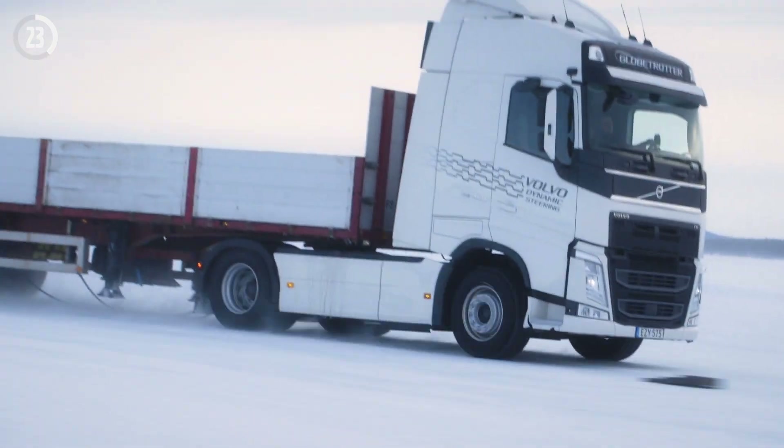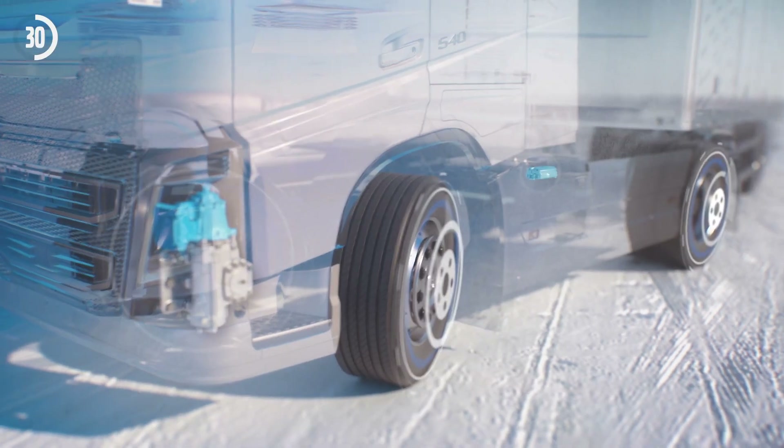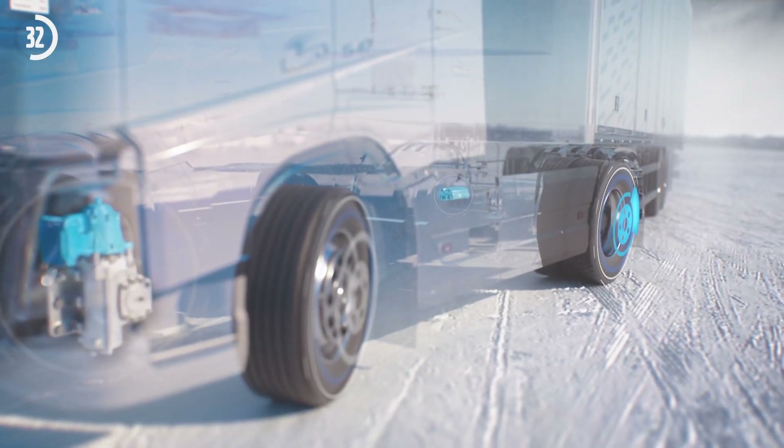Volvo Dynamic Steering with Stability Assist is designed to minimize the risk of skidding on low-friction roads. When skidding is detected, the technology reacts in milliseconds to smoothly counter-steer the vehicle to safety.